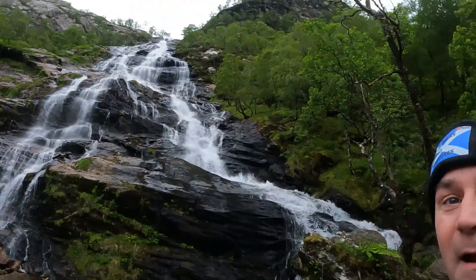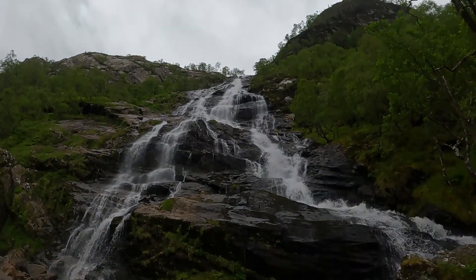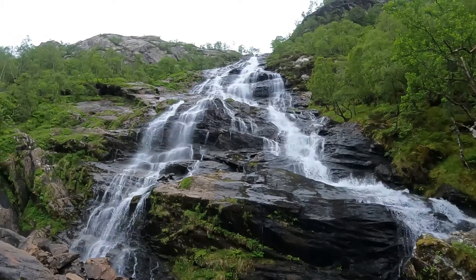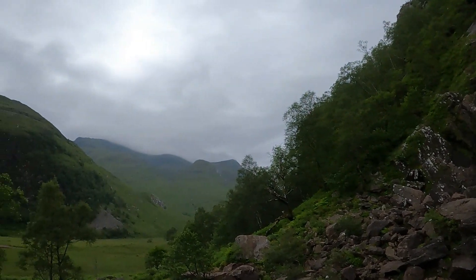Alright guys, just to show you the scale — at this minute I feel pretty insignificant. When you look up there it doesn't really show very well on the GoPro, but that is pretty impressive standing here, and the views round about.